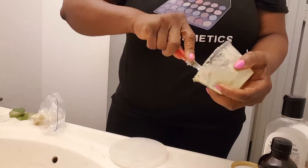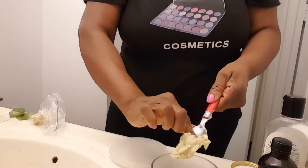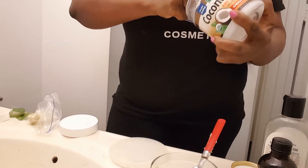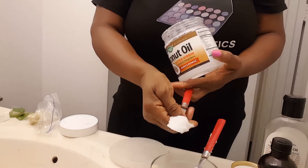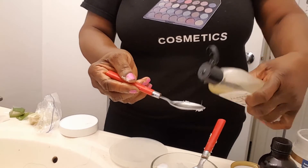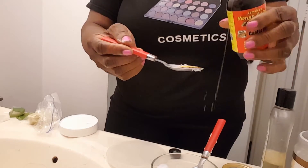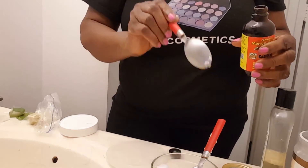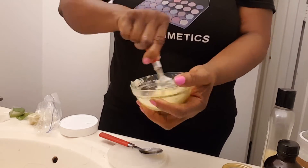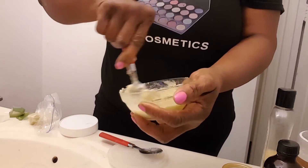I'm going to put two tablespoons of shea butter — if you have oily skin, you can minimize the oils you're applying. For coconut oil, I'm going to put two tablespoons. I'm going to put two tablespoons of vitamin E oil as well. For castor oil, it's very thick and rich, so I'm putting in half a teaspoon. After that, I'm just going to mix everything together. If you have oily skin, minimize it, but for dry skin people like me, everything works.